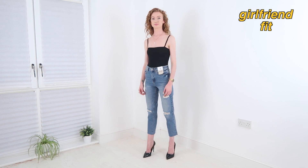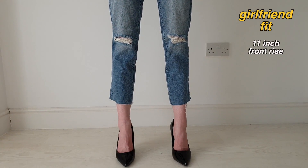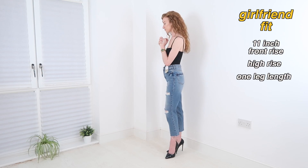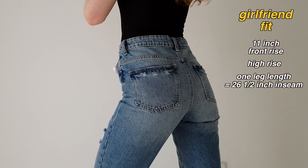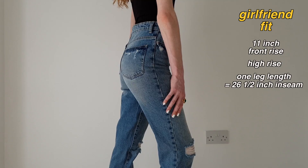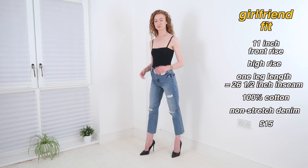Next we have the girlfriend fit, which I'm wearing here in mid blue. I'm wearing these in a UK 6, which have a front rise measurement of 11 inches — so these are a high rise. They come in one leg length, which I measured to have a 26.5 inch inseam. They also have cut-off hems which would look great rolled up for those on the petite side, and tons of distressing. These are made of 100% cotton — a non-stretch denim — and they'll set you back £15.